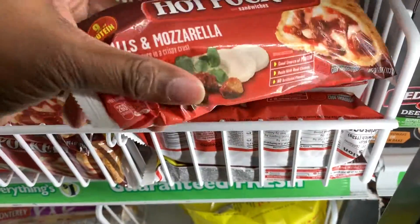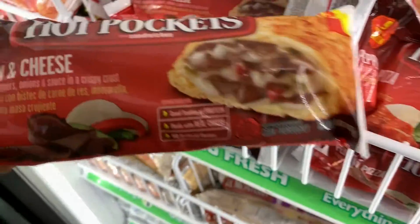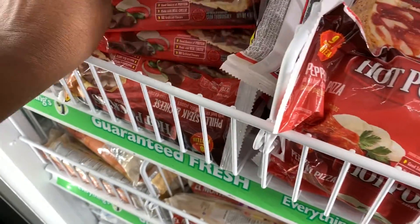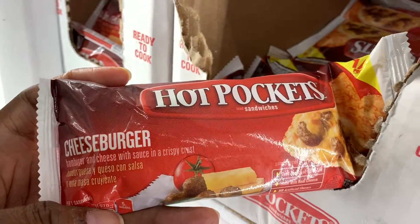Look at that hot pocket — a hot pocket at the Dollar Tree for a dollar. They've got all kinds of things up in here. I would be surprised. Cheeseburgers.